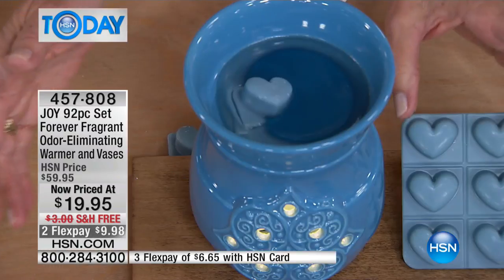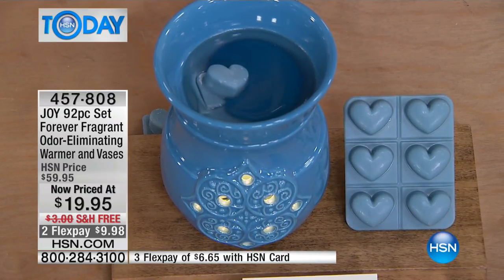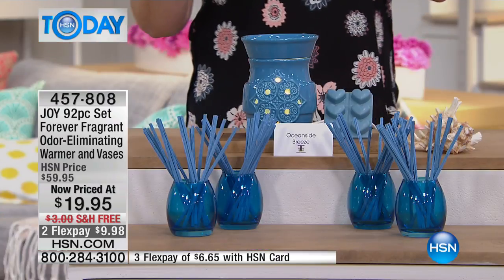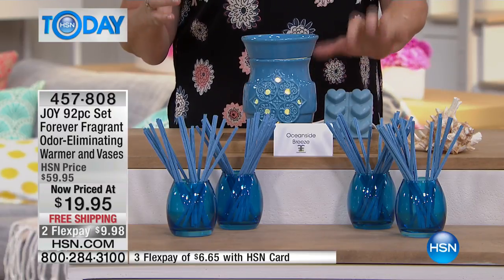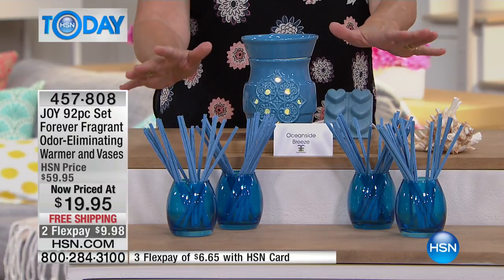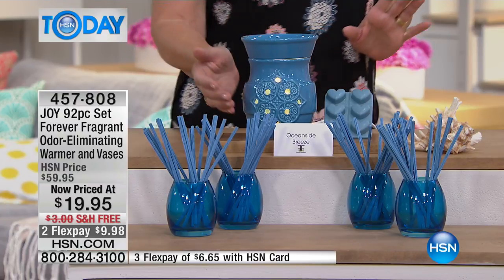You're getting your wax melts, and Joy gives you 20% more fragrance than the industry standard. The industry standard is 8 to 10% fragrance — you are getting 20%, and they are odor eliminating. The beautiful light blue Oceanside Breeze — grab it if that's your favorite, now.